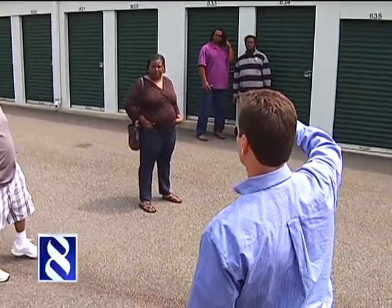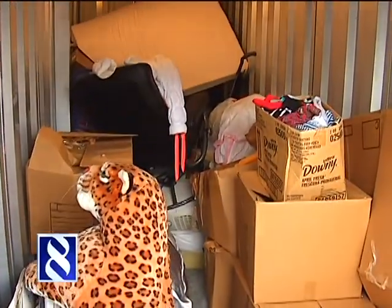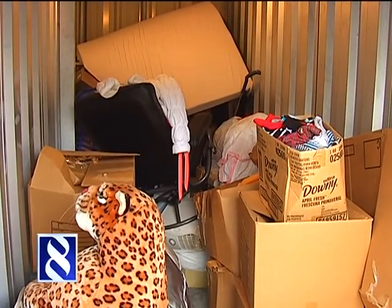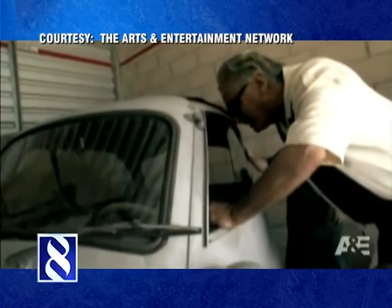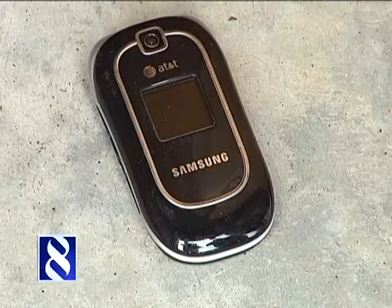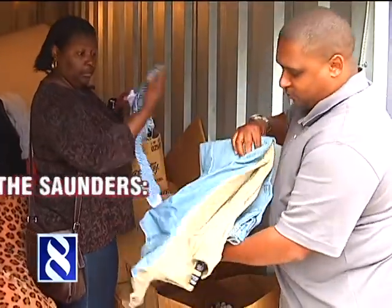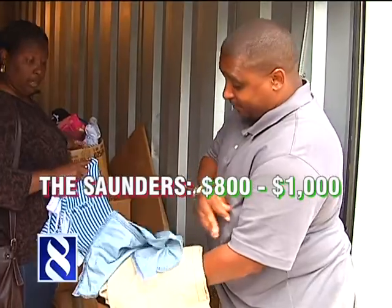So how did our first-time buyers do with their unit? Tywanda Saunders and her husband bought this unit for $205, sight barely seen, after they were inspired by watching several episodes of Storage Wars the night before. Their haul included a window AC unit, massage chair, cell phone, a jar full of coins, and bags and bags of shoes and clothes. They estimate there's between $800 and $1,000 worth of stuff inside. She said, 'I won't lose any money on it — I'm a Craigslist shopper also. I'll make a turnover.'